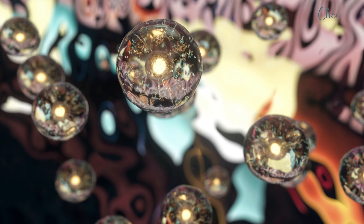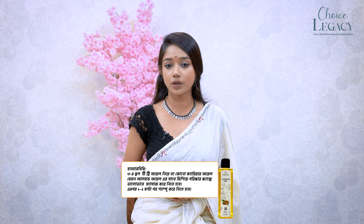This oil helps to improve blood circulation and remove toxins. It also works like almond oil to keep the scalp healthy.